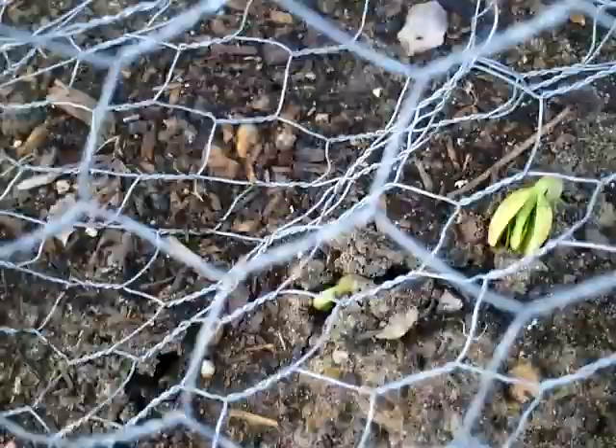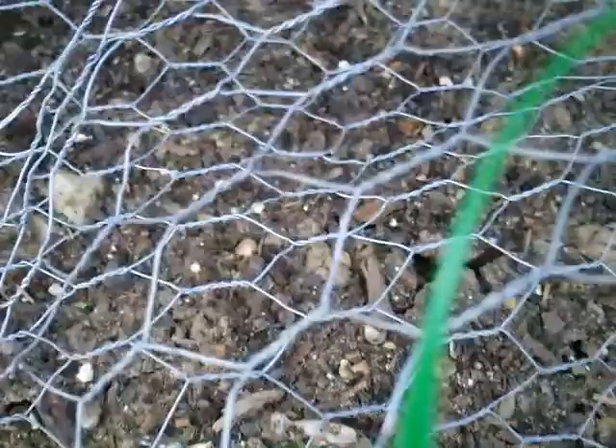Here I put my pole beans. I had cucumbers here last year growing up this trellis, but I'd really like more beans. They are starting to come up — still under caging here because I want to keep the animals out until they start growing. The seedlings have just started popping up through the surface. I've got two rows: one in front and one behind. You can see something pressing up through the ground back there.